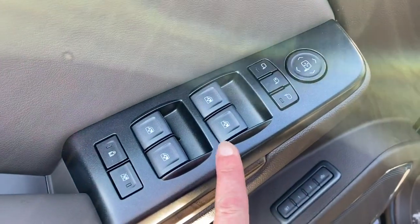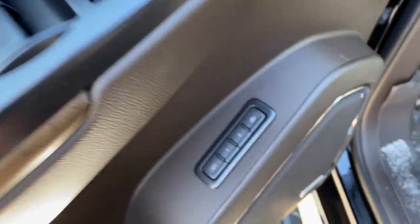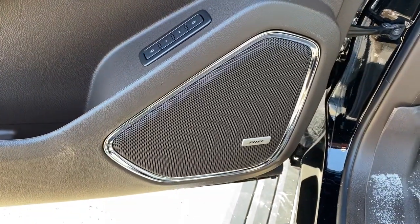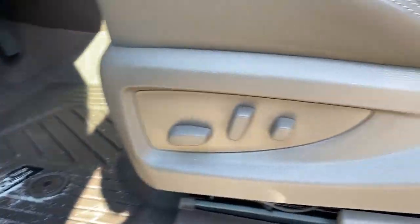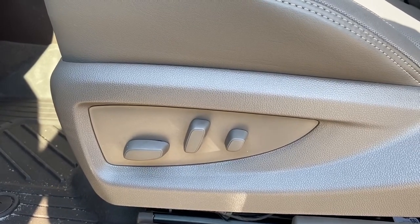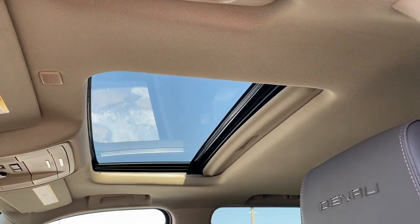We've also got auto express windows and our child lock buttons, as well as the programmable memory seat. This Yukon comes with a premium Bose sound system as well as a power adjustable driver's seat with lumbar support. Those buttons are found on the front passenger seat also. Up above we've got the power sunroof.